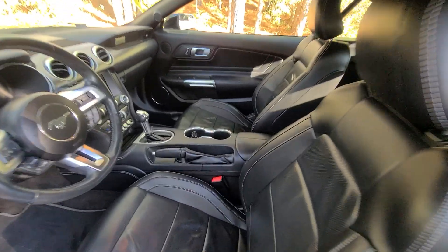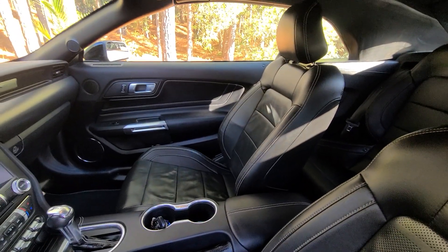Moving on to the interior — the vehicle was fully detailed. All leather was scrub cleaned and protected.